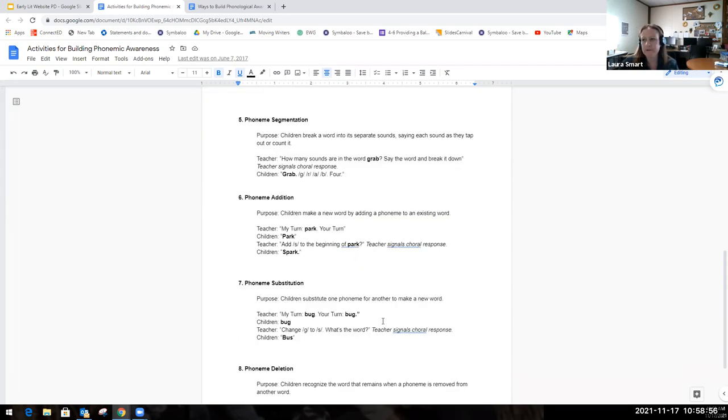The next one is phoneme addition, where we ask students to add a sound to make a new word. We might say, 'My turn — park. Your turn — park. Add an S to the beginning of park.' Then model: S, park — spark. Students would practice putting it together.